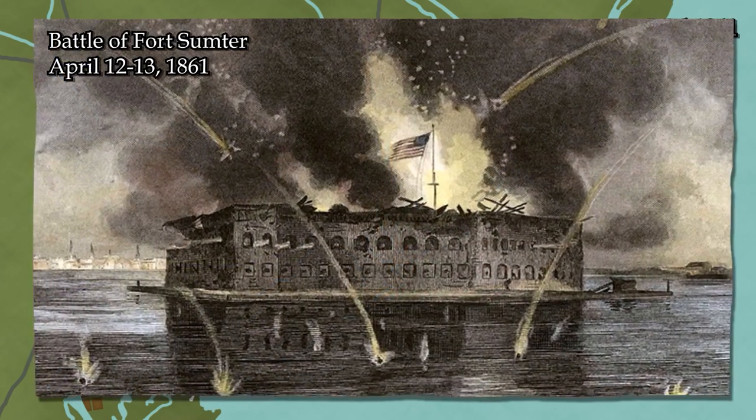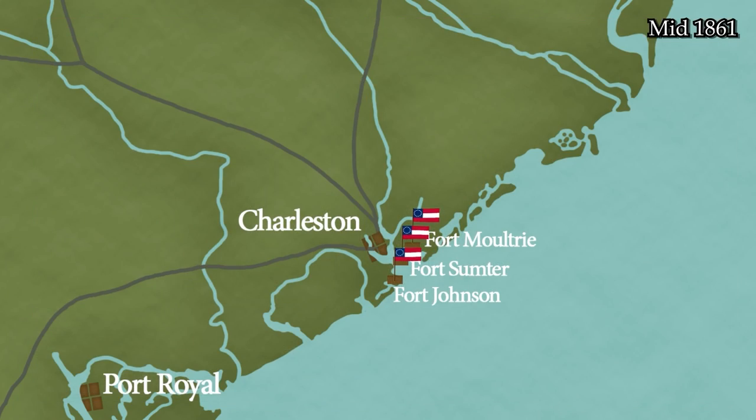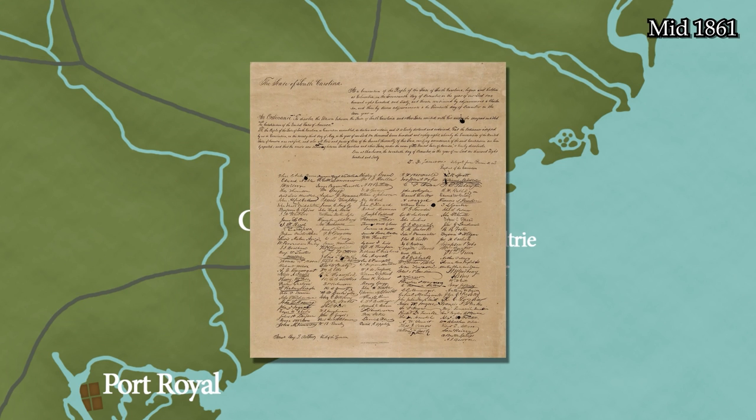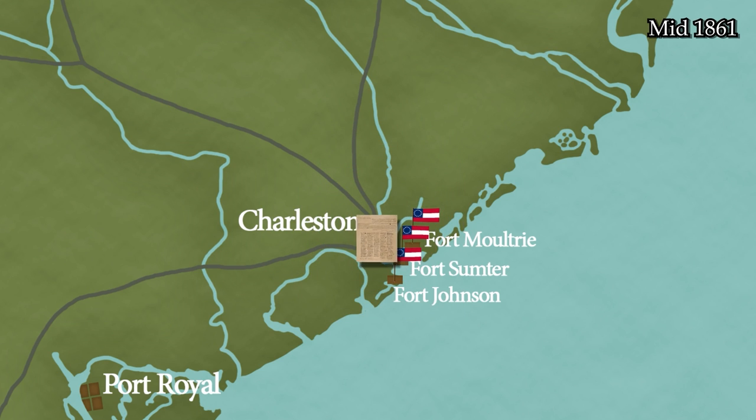Ever since the Civil War's opening shots were fired at the Battle of Fort Sumter, President Lincoln and his administration have designated Charleston, South Carolina as a top priority target for the Union War effort. Not only is it symbolic for being the site of the war's opening shots, Charleston is also one of the main hotbeds of secessionist fervor in the Deep South. It was here that the First Ordinance of Secession was passed on December 20th, 1860, and its symbolic significance is not lost on either side.